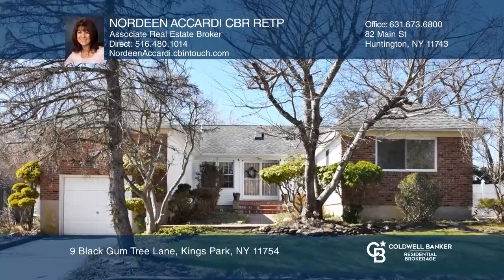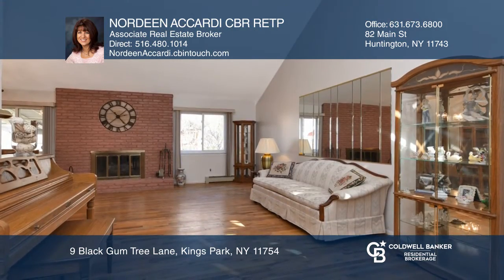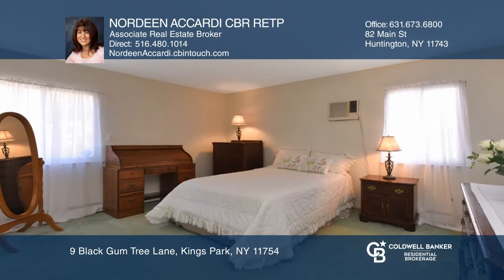Nestled in the desirable Charter Oaks area, this bright and spacious three-bedroom, two-full bath ranch is sitting pretty on a tree-lined street with sidewalks on a cul-de-sac. Many updates include kitchen, bathroom, roof, Anderson windows, and chimney.